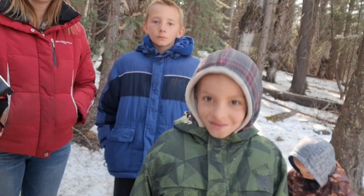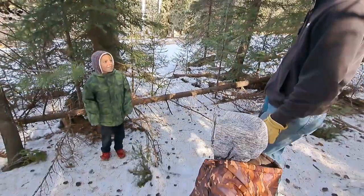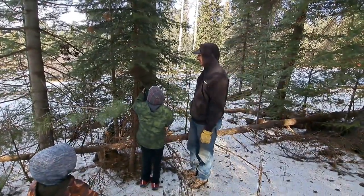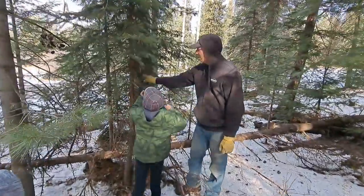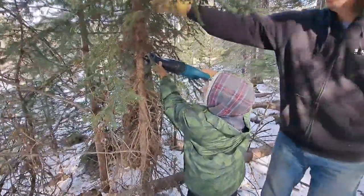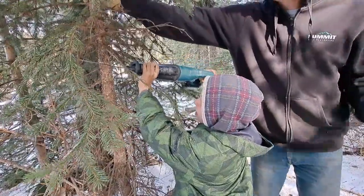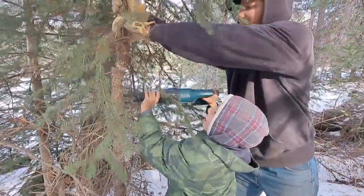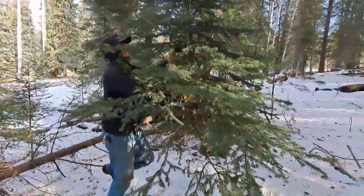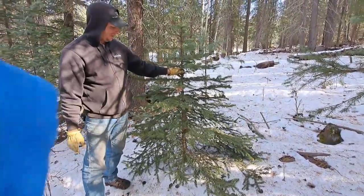Yeah, that one looks good — is this the one? Yeah, Ethan gets to do the honors this year. Back up a little, Eli. I'll make sure it doesn't fall. Behold our Christmas tree! There it is. Oh man, it looks huge now.